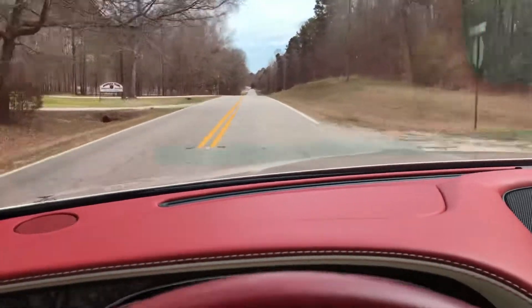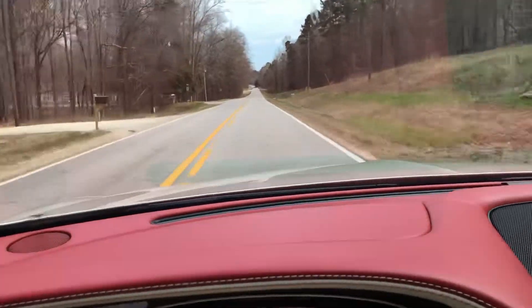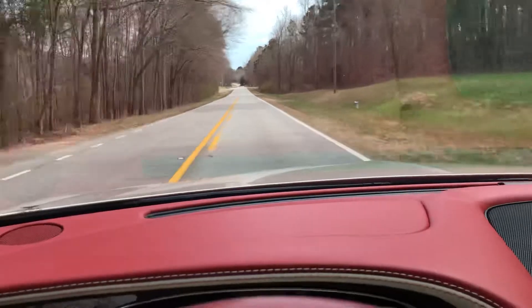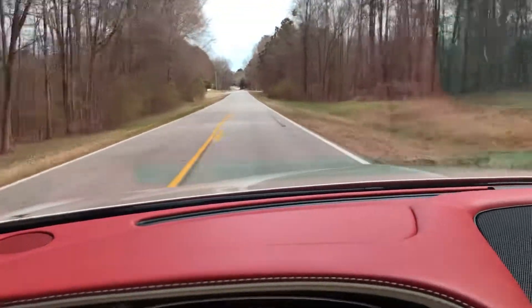$240,000 sticker price included in the gallery — check it out. No paintwork, no wrecks, no stories. It's my personal car. I've had it two and a half years.